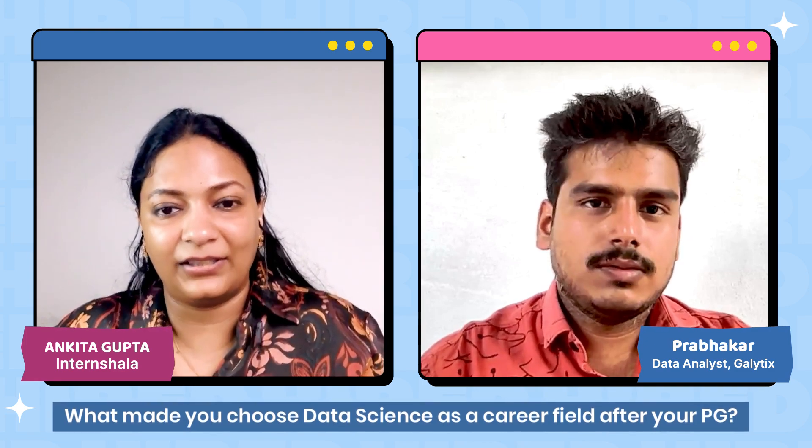When did you complete your post graduation? In December 2023. And when did you take this International Data Science Placement Guarantee course? On 15th July. So what made you choose data science as a career field after your post graduation? My field was already related to analytics as per my educational background, so having value-added skills would be helpful for landing a job. That's why I chose this international course.